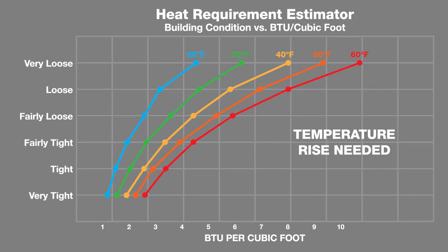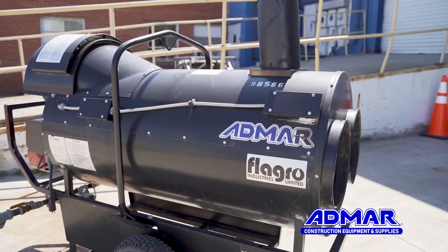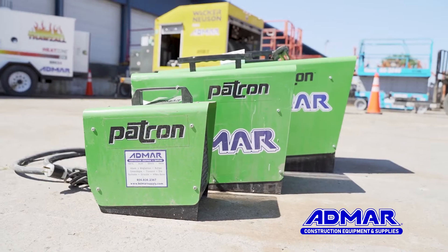Once these factors are determined, an Admar sales representative will be able to assist in selecting the heating solution best suited for your project. Today we'd like to talk about the four most common types of temporary heat in construction projects: direct fired, indirect fired, hydronic, and electric.